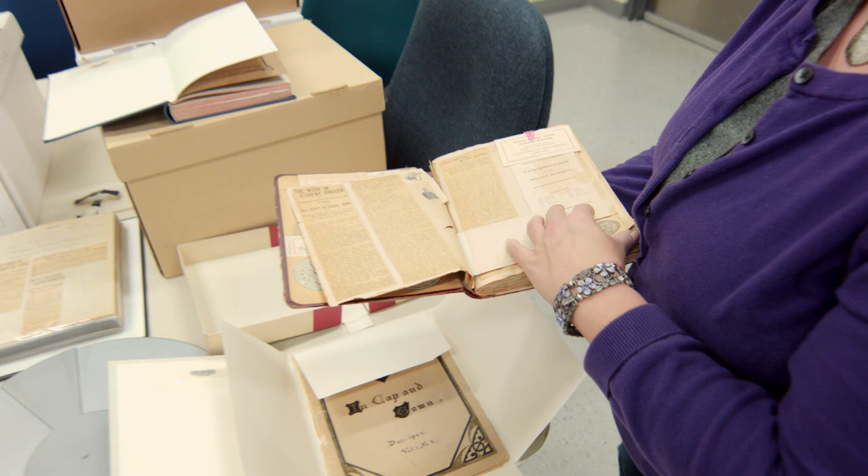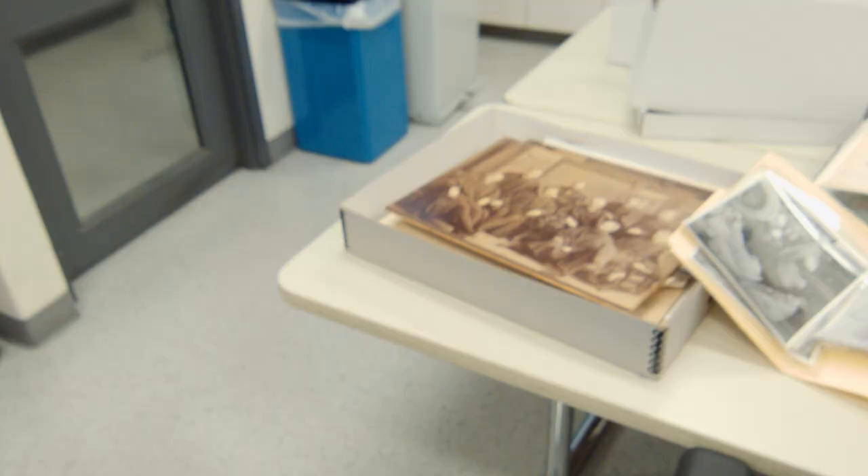This is a Western scrapbook. We have a series of Western-related scrapbooks that contain clippings and other information about Western activities. This one is dated 1903, I believe.